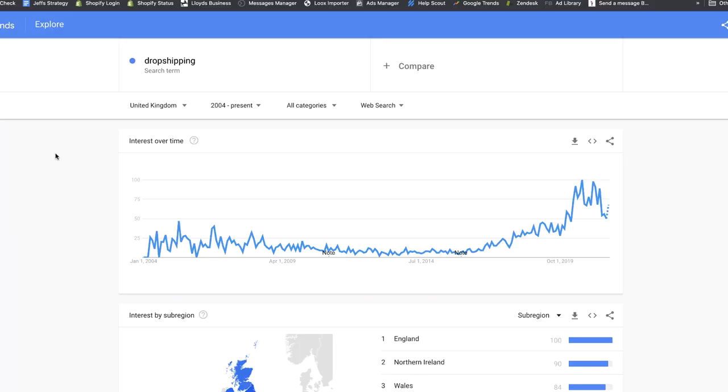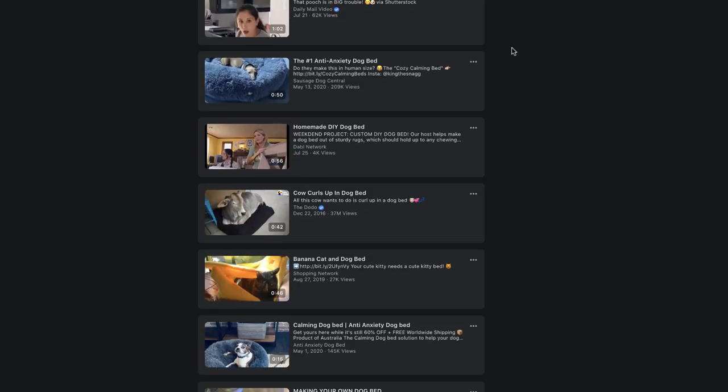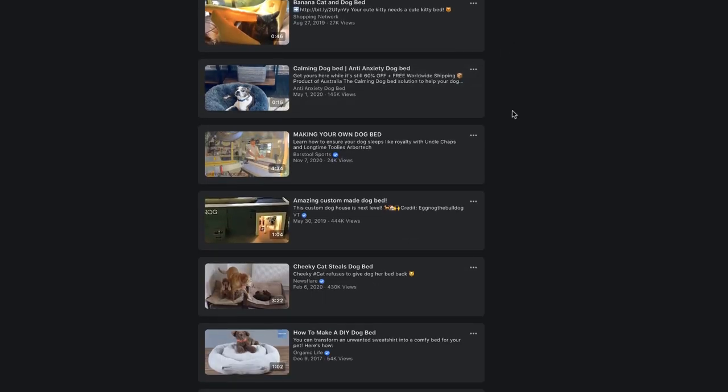We all know that dropshipping is really low barrier to entry - it doesn't require much money, time, or many skills to get started. Because of this and the ever-growing communities and content online, dropshipping is getting more and more popular. Alongside this, the amount of advertisers on Facebook and more savvy influencers on social media all adds up to growing ad costs and more people competing to sell the same product.